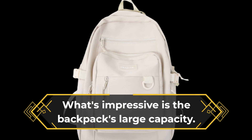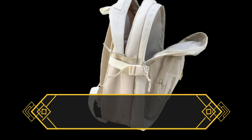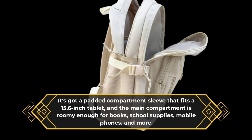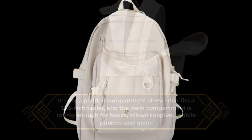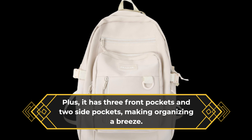What's impressive is the backpack's large capacity. It's got a padded compartment sleeve that fits a 15.6-inch tablet, and the main compartment is roomy enough for books, school supplies, mobile phones, and more. Plus, it has three front pockets and two side pockets, making organizing a breeze.